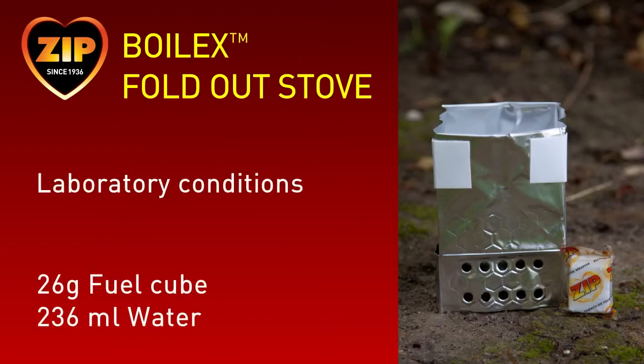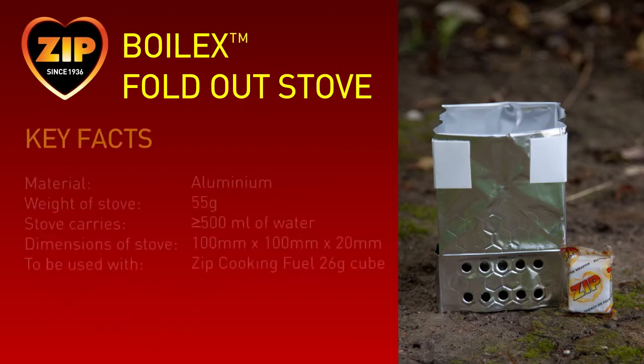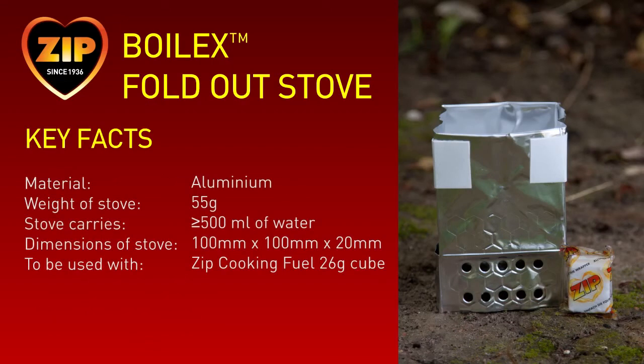That concludes our tests with the tower stove. Now let's look at the fold-out stove. The revolutionary Boilex fold-out stove is ideal for survival packs and emergency situations and is a stove and a cup all in one. The fold-out stove is made out of lightweight aluminium and only weighs 55 grams. It has an integral water chamber that can hold around 500 millilitres of water. When flat packed, it only measures 100mm wide by 100mm high by just 20mm deep, making it a super lightweight and compact stove.